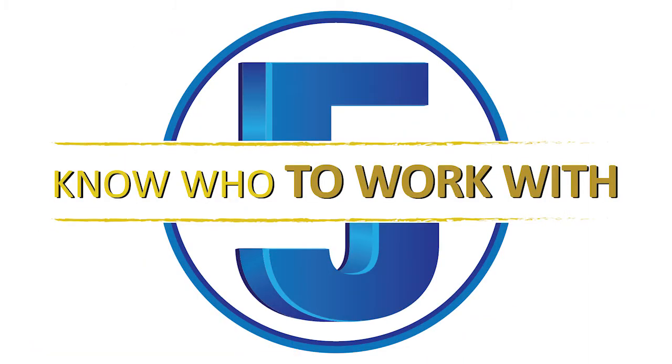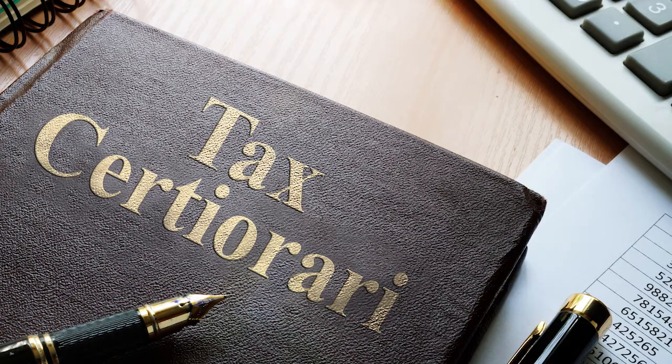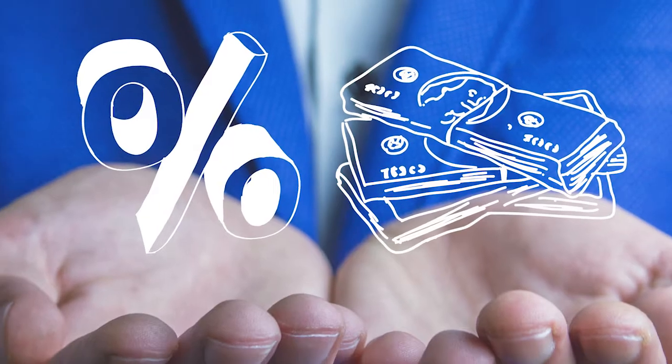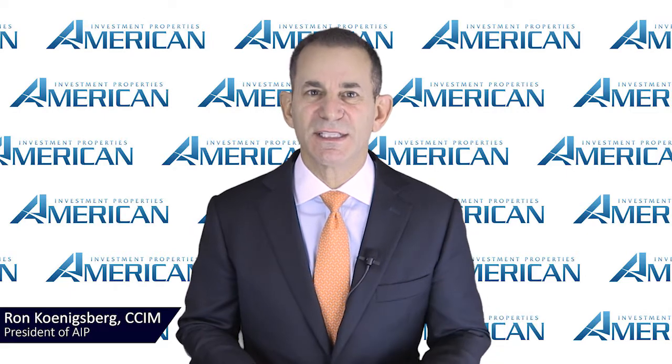Five: know who to work with. Because of the potential complexities of the tax certiorari process, it is recommended that a property owner retain an attorney who concentrates in tax certiorari and is an expert in property valuation. As far as cost, most attorneys charge a percentage of your first year's savings, without any upfront costs or filing fees, if you're successful in lowering your property's taxes.